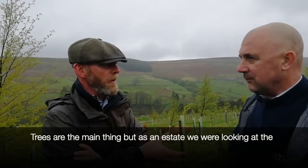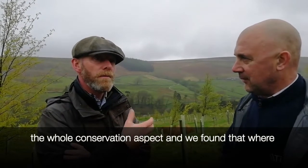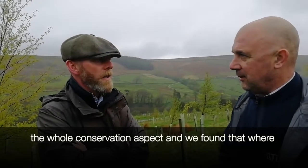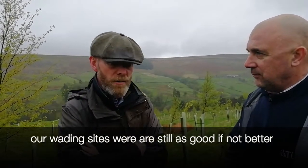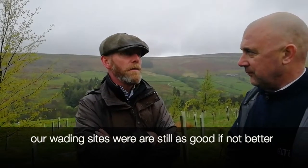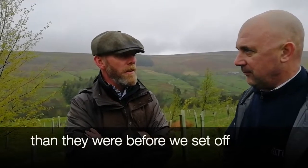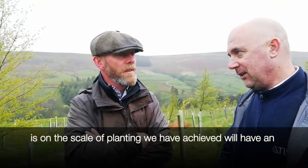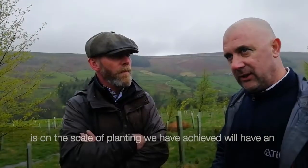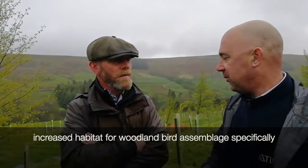Trees are the main thing, but as an estate we were looking at the whole conservation aspect. We've found that where our wading sites were are still as good, if not better, than they were before we set off. And over time, the other development we're looking at is that on the scale of planting we've achieved, we'll have an increased habitat for woodland bird assemblage specifically.